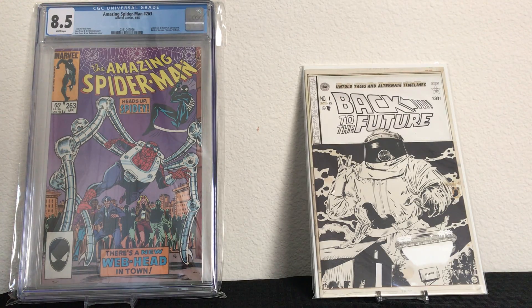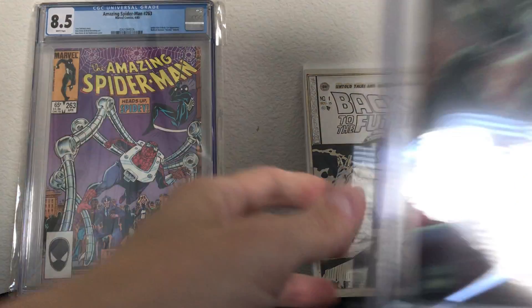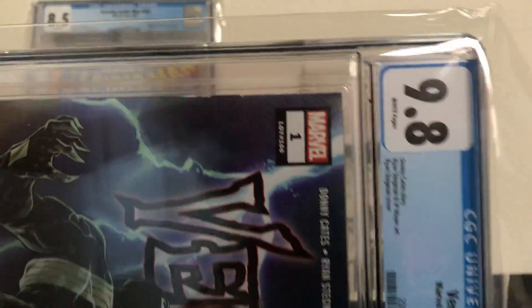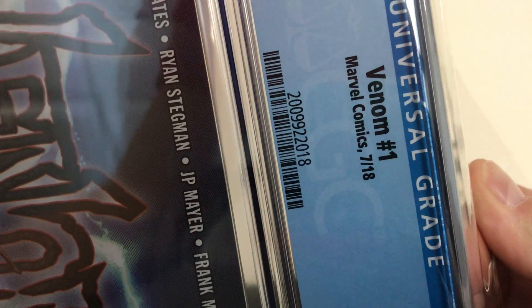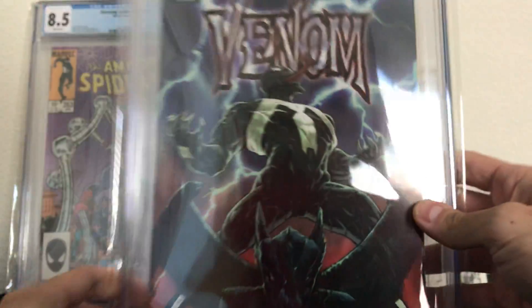Inside the box it's completely bubble-wrapped, and the comic is even in a bag protecting the slab. This person obviously knows what they're doing, which is great. Let's see if I can get it in the picture — this is a CGC 9.8.